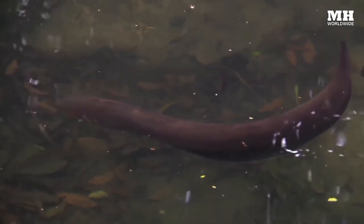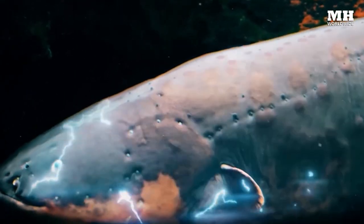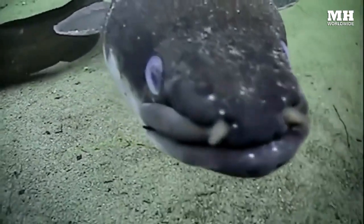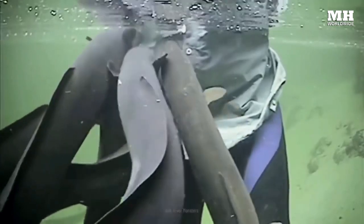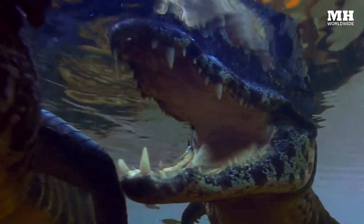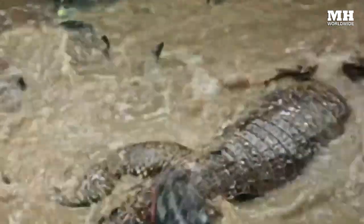One creature that's developed a shocking but effective defense mechanism is none other than the electric eel, able to spontaneously generate high voltage pulses of electricity. So, what do you think happens when a vicious predator like the Cayman, the Amazon's equivalent of a crocodile, tries to take a bite out of an electric eel? Will it get the shock of its life, or is it lights out for the cranky Cayman?